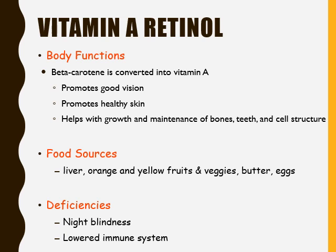Vitamin A can be found in liver, orange and yellow fruits and vegetables. Carrots help you see better because they have beta carotene, which gives them their orange appearance. Butter and eggs also have vitamin A. If someone has a vitamin A deficiency, it can lead to night blindness as well as a weakened immune system that lowers their resistance to infection.